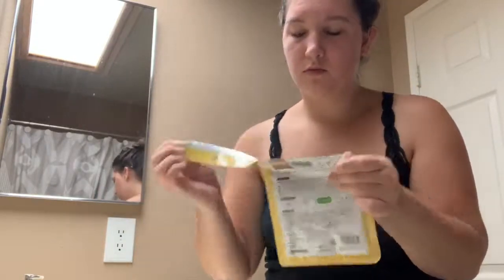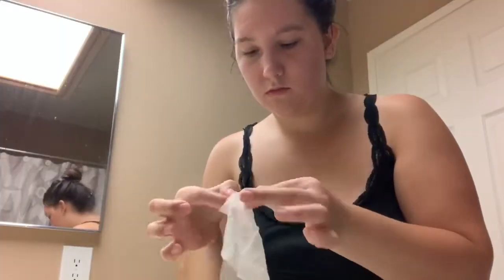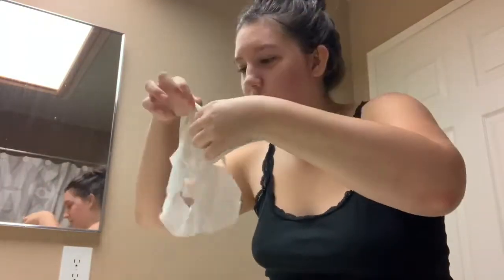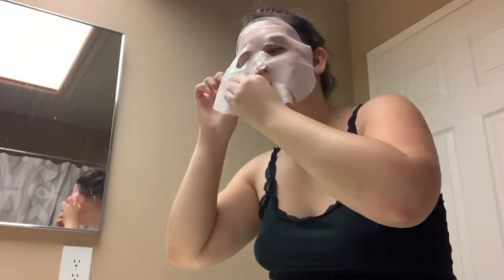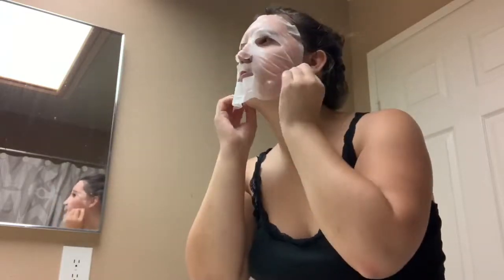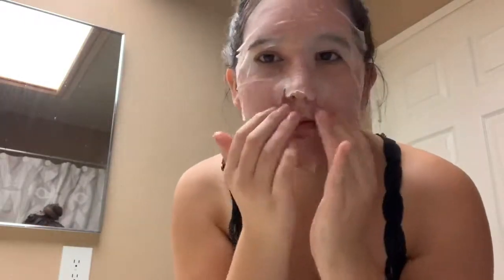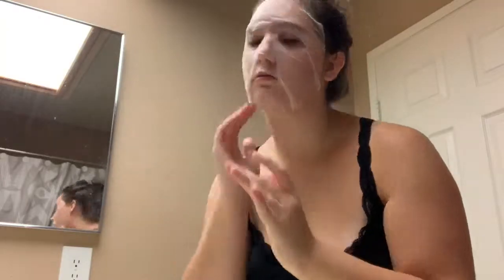Now I'm going to take the Japanese fruit face mask and try it for the first time. There are five in the pack so I grabbed one out — it's a paper mask. I'm putting it all over my face and flattening it out. It's a little big for my face so there are some wrinkles, but I'll just wait 10 to 15 minutes and see what happens.